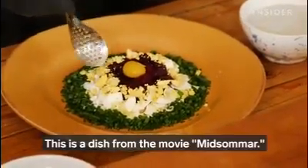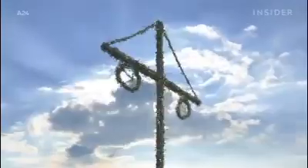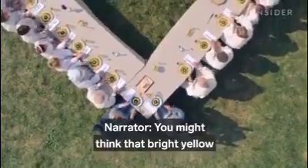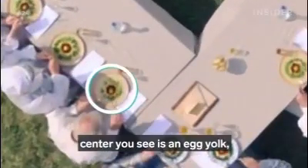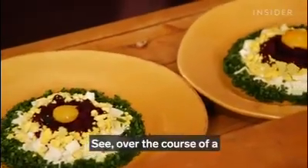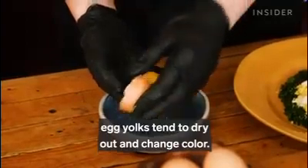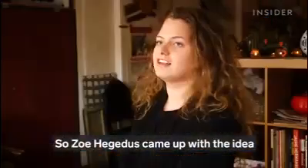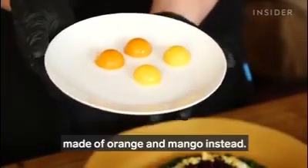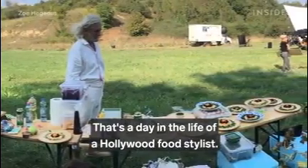This is a dish from the movie Midsommar. You might think that bright yellow center you see is an egg yolk, but it isn't. Over the course of a 10 to 12 hour filming day, egg yolks tend to dry out and change color. So Zoe Hegedouche came up with the idea to top some of the plates with edible spheres made of orange and mango instead. That's a day in the life of a Hollywood food stylist.